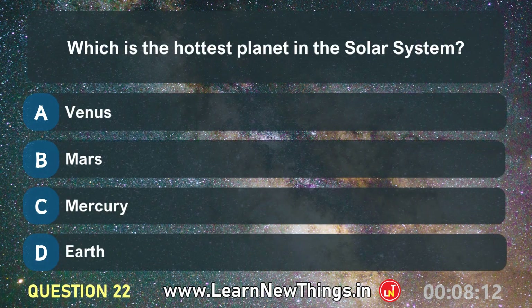Which is the hottest planet in the solar system? Venus.